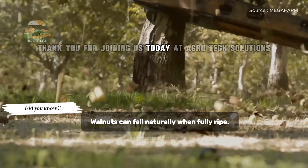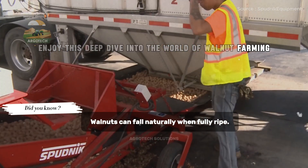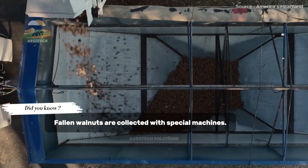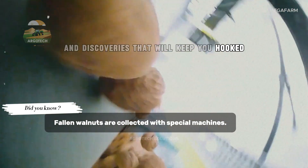Thank you for joining us today at Agrotech Solutions. If you've enjoyed this deep dive into the world of walnut farming, don't forget to like, comment, and subscribe. Stay tuned for more agricultural insights and discoveries that will keep you hooked.